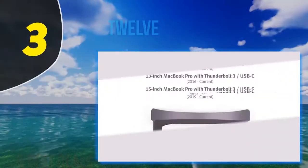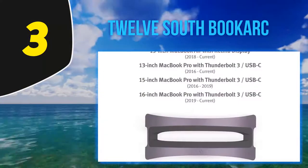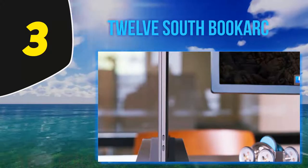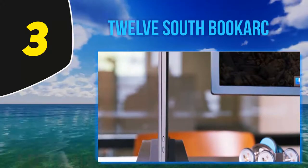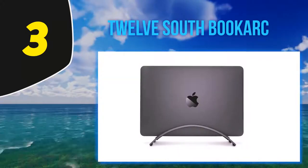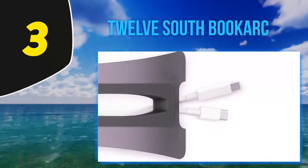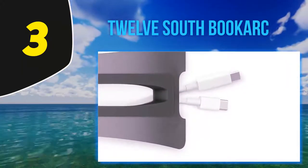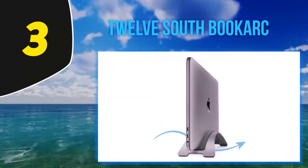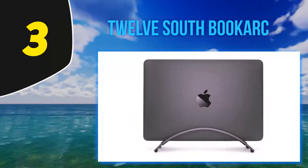At number 3: the 12 South BookArc. If you're a creative professional who uses a MacBook Pro on a daily basis, there's a good chance you use a series of cables and adapters to plug your laptop into an external monitor with separate keyboards and mice in order to use a larger display. But one of the biggest problems with using a laptop like this — there's just no good place to set your laptop while you're using it in a docked form. That's why the 12 South BookArc exists.